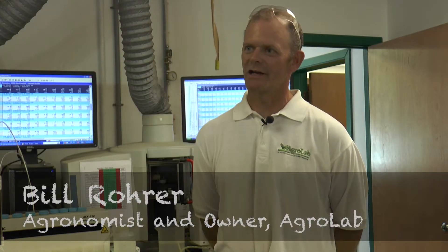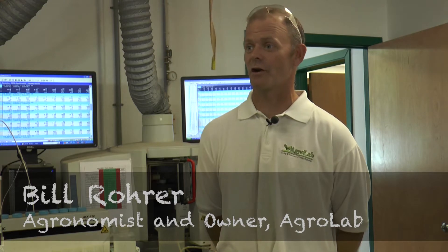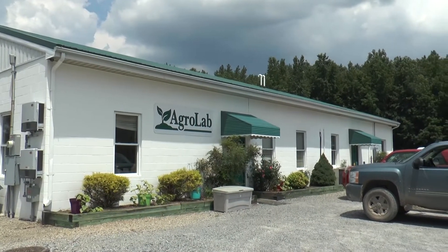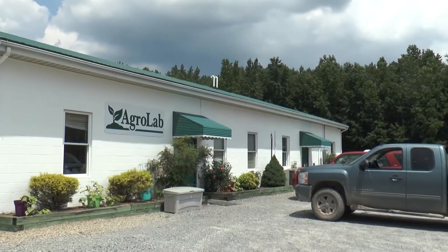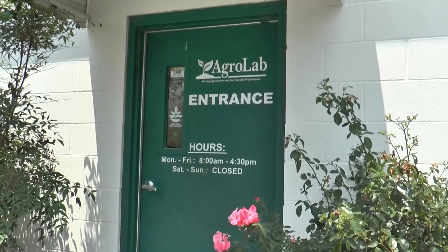My name is Bill Rohrer. I'm the owner and the general manager of AgriLab Incorporated, which is an agronomy lab. We provide analytical data to farmers and agronomists who are trying to make input decisions on growing a plant.